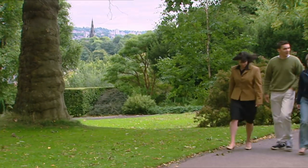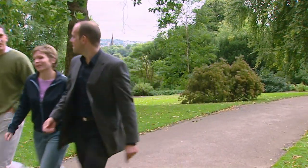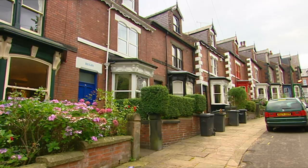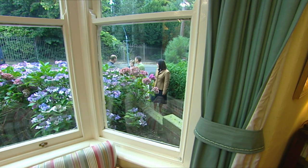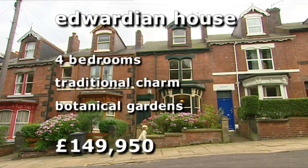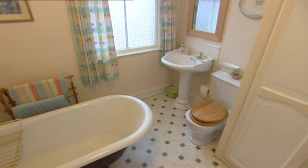We're starting in a central location they like, that's a lot leafier than they're used to. It's a really stunning street, and the botanical garden's opposite — that's got to be a big benefit. This house has four bedrooms and oozes traditional charm. It retains many of its original features, but it is at the top of their budget at £149,950.